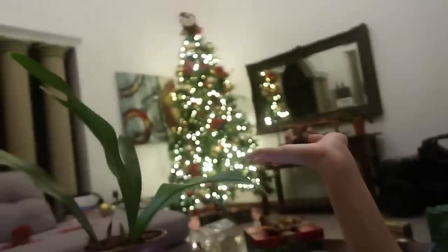Hi guys, it's currently 12:30am and we just finished decorating the Christmas streets over there. You look awesome!